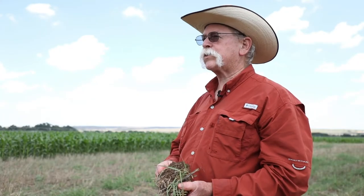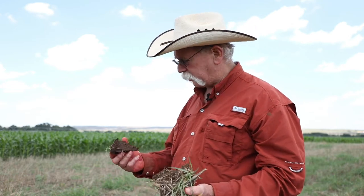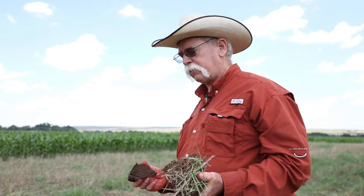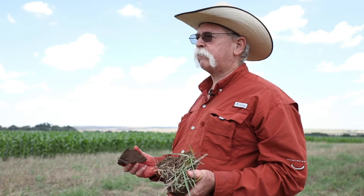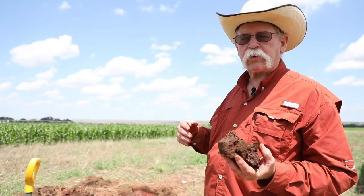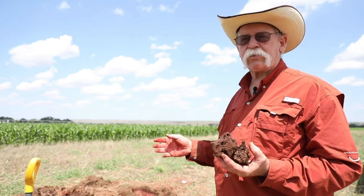My name is Greg Scott. I'm a soil scientist with Oklahoma Conservation Commission. I've been playing in soil for about 45 years, and this is the most fun we've ever had because we've discovered how fast a soil ecosystem can heal and come back to life when we apply the principles of what we call soil health. This is an experiment we've been doing to try to trace the water and how it gets into the soil.